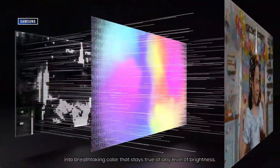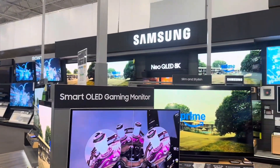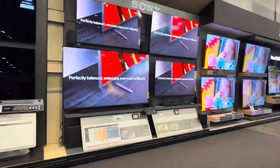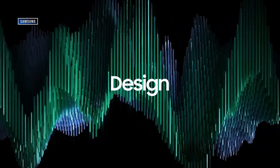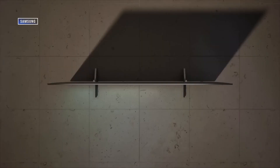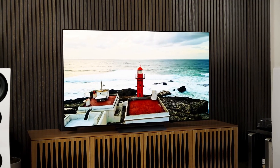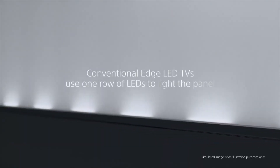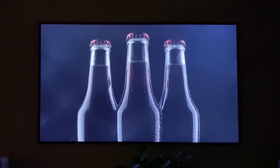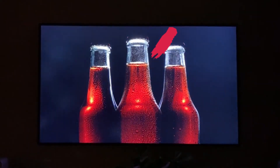Let's start with LCD-based TVs. If you've ever walked through a big box store and seen a sea of TVs all blaring the same image, odds are most of them were LCDs. They dominate the market, especially in the more budget-friendly price ranges, but not all LCD TVs are built the same. Edge-lit LEDs were once popular because they allowed TVs to be ultra-thin. The LEDs sit along the edges — usually just the bottom or sides — and try to light up the whole screen. The result? Uneven brightness, weak contrast, and washed-out dark scenes. If you see edge-lit on the spec sheet, keep walking.